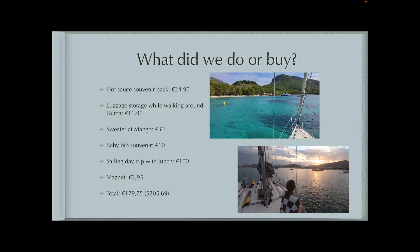What did we do or buy while we were there? Not a lot. This was a relaxing vacation — our last trip before fall and winter starts here in Germany. So Jeremy wanted some hot sauce bottles, and I got a new sweater at the Mango store. It did get chilly at night in Mallorca in October, so I'm glad I got a new sweater.